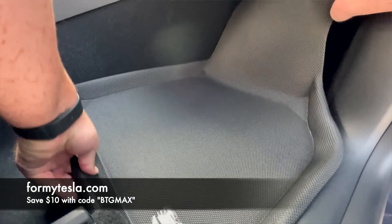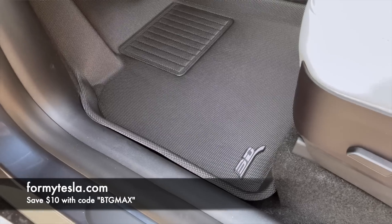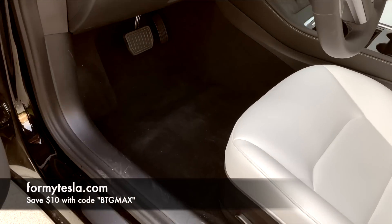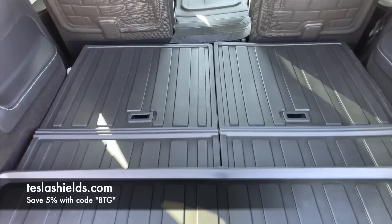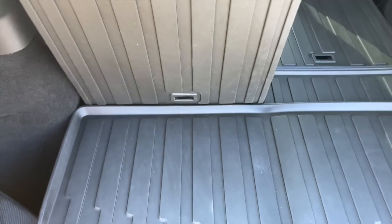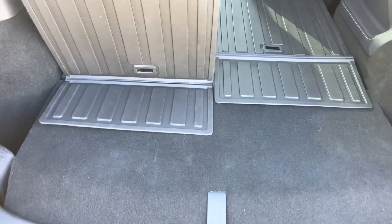Some of the other things I did right away: I got the 3D MAXpider floor mats — they're the best, and I have a coupon code in the description. I highly recommend getting them as soon as you take delivery because the carpet in the car is not very robust and starts to fray easily. In the very back of the seven-passenger configuration there aren't a lot of options on the market, but these work nicely — you can pull up one seat and leave the other down and the mats move on their own so they don't bunch up.